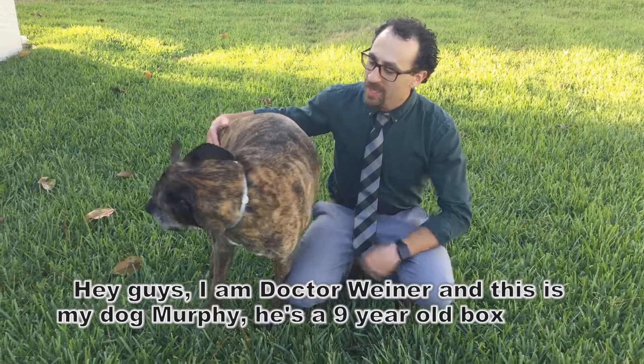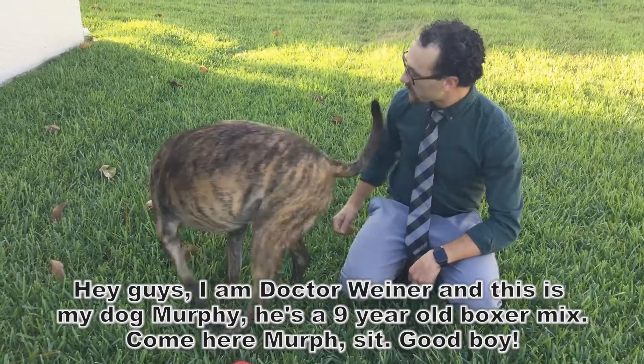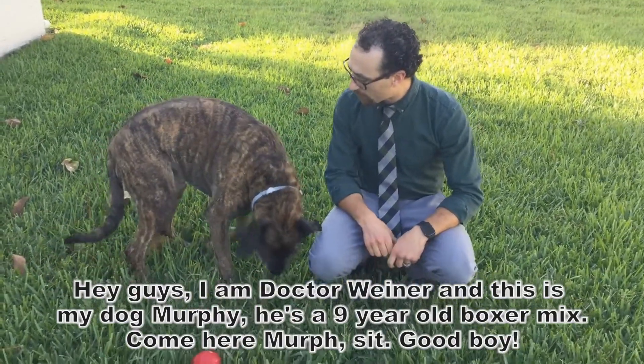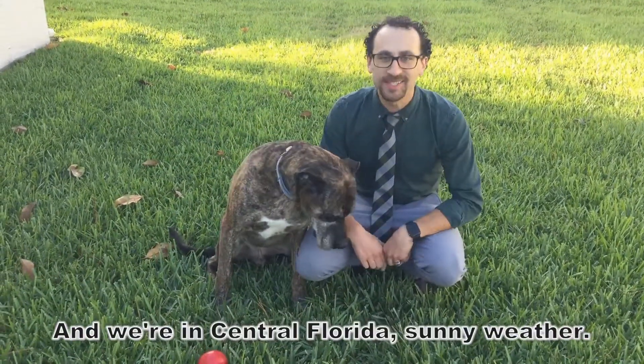Hey guys, I'm Dr. Weiner and this is my dog Murphy. He's a nine-year-old boxer mix. Come here Murphy. Good boy. And we're in Central Florida, sunny weather.